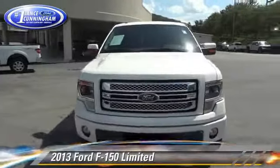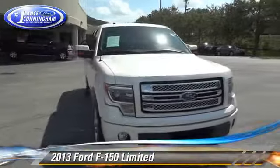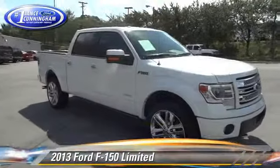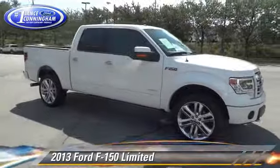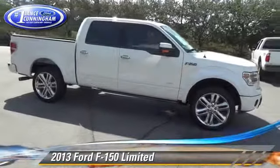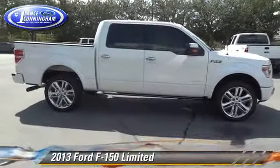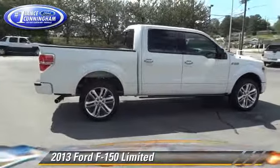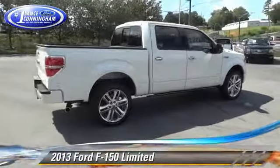The 2013 Ford F-150. This is a pickup truck powered by an EcoBoost twin-turbo V6 engine with a 6-speed automatic transmission. This four-wheel drive pickup truck, with fewer than 15,000 miles on the odometer, gets up to 21 miles per gallon.